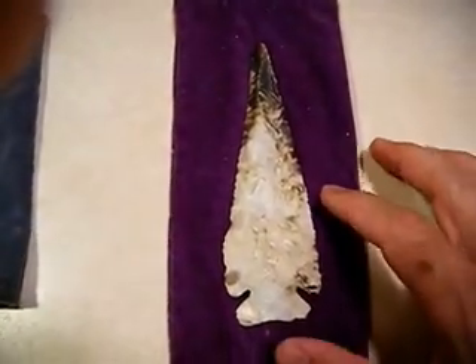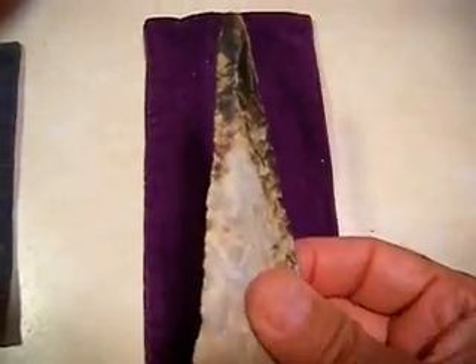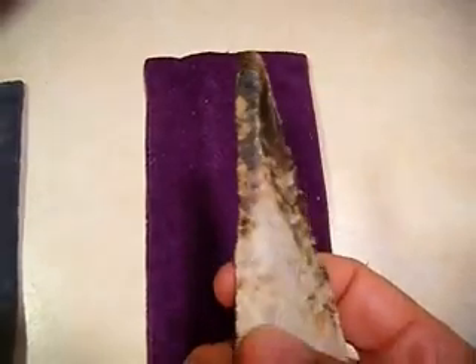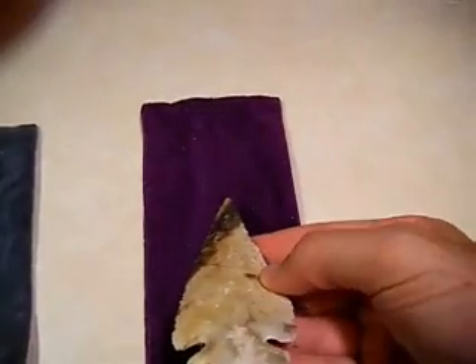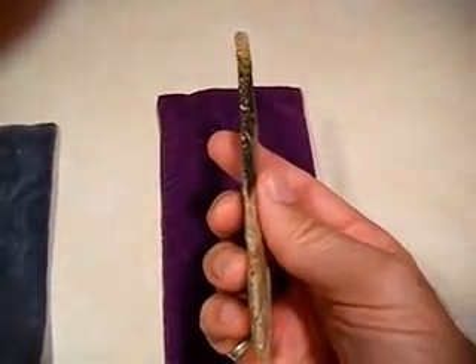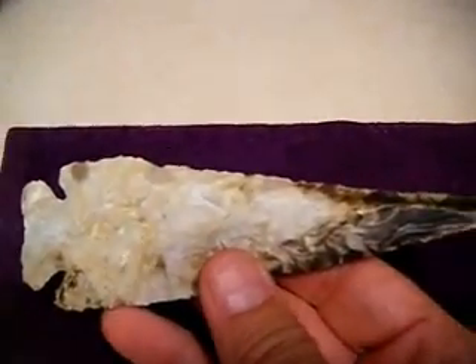I showed it to my friend Steve and my friend Gary; they both agree that it's a Thebes. We measured it — it's a shade under six inches. See the beveling up by the tip? It starts right about here and runs all the way up to the tip on both sides — pretty thin.